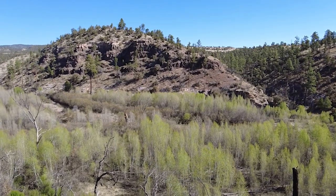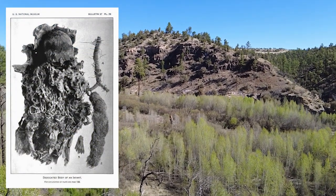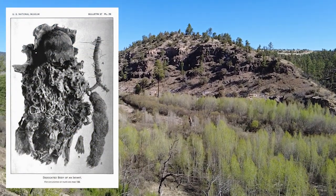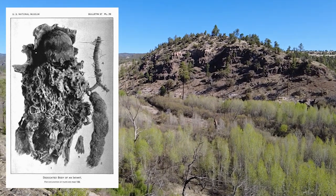A burial ground has been found in the area, including mummified bodies. The mummified body of an infant known as Zeke now resides at the Smithsonian, and is the only artifact taken from the cliff dwellings there.